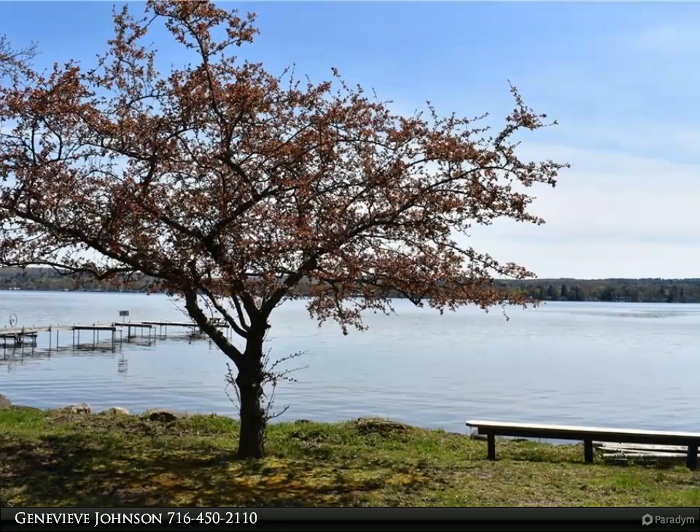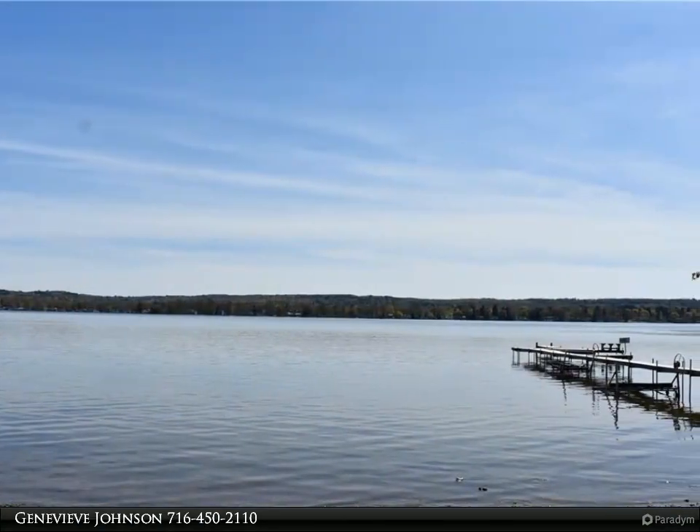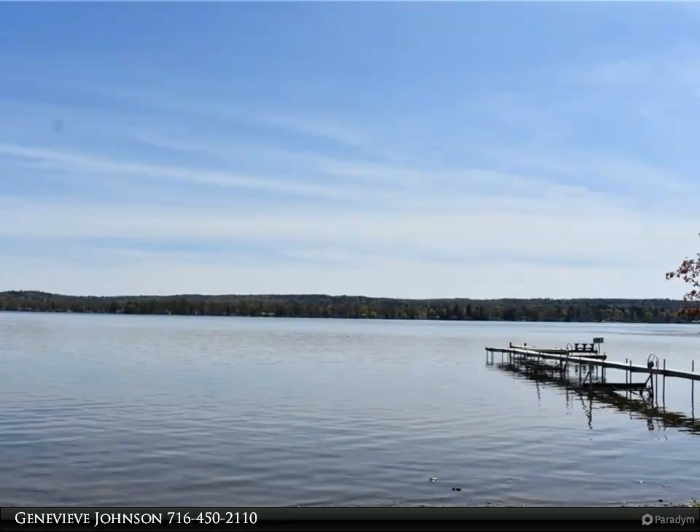This home comes with deeded lake rights and a boat slip on the beautiful Chautauqua Lake. Additionally, there is a heated workshop or storage building on the premises.